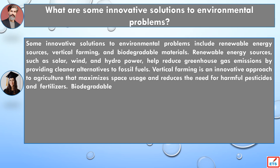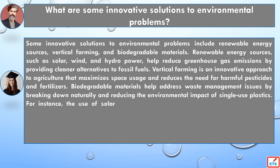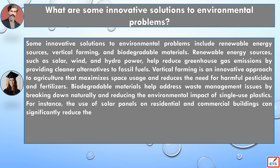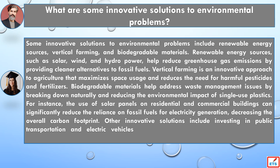Vertical farming is an innovative approach to agriculture that maximizes space usage and reduces the need for harmful pesticides and fertilizers. Biodegradable materials help address waste management issues by breaking down naturally and reducing the environmental impact of single-use plastics.